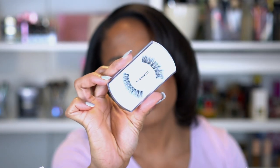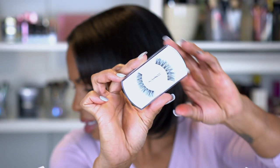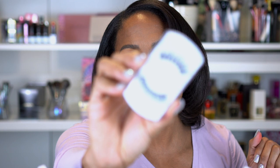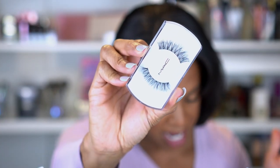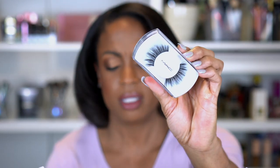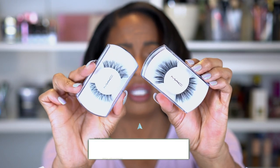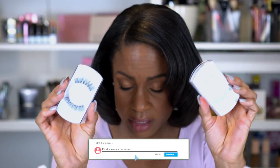I picked up another pair of MAC lashes — these are more up my alley. One says B80 on the back; the first pair says AC0 on the back and is really big. This one is a lot more natural and wispy — more the style I normally wear. I thought these were cute. Comment below if that's how MAC labels their styles, because I have no idea.